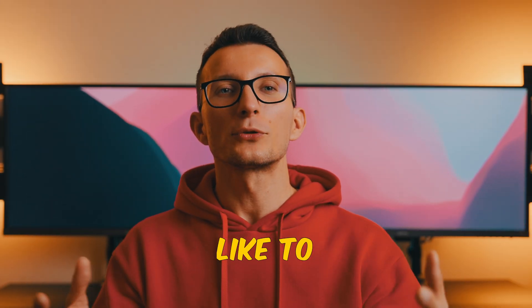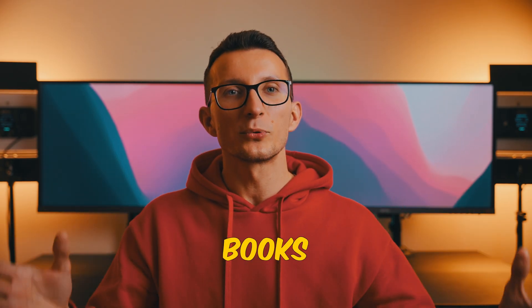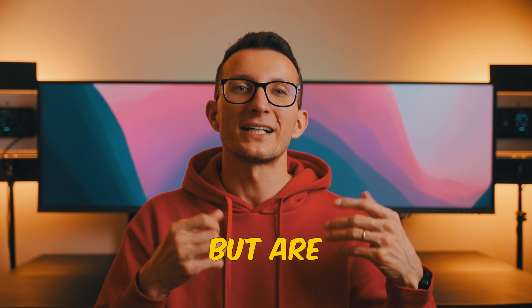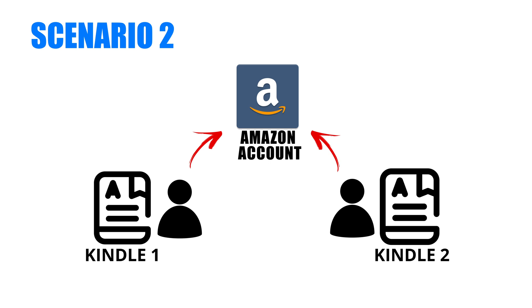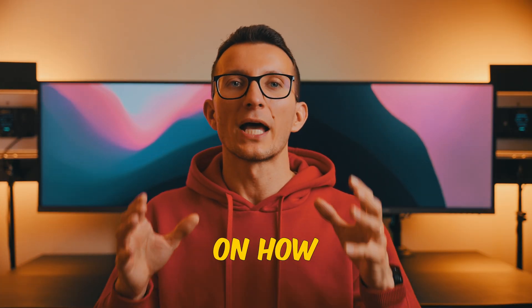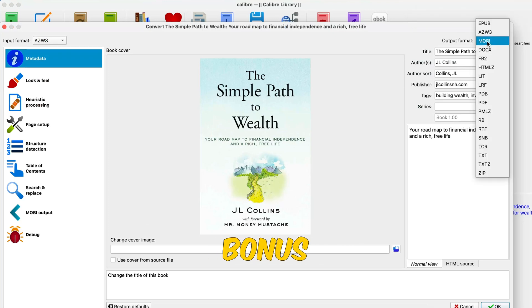There are two scenarios I'd like to cover here. Scenario one is two partners sharing one Kindle device and one Amazon account — they want to separate their books on that single device and are annoyed that all their books are bundled together. Scenario two is two partners each having their own Kindle device linked to one Amazon account and needing to keep track of and separate their own books. I also include a bonus workaround on how you can share your Kindle purchased books with any device you wish — stick around to the very end for that bonus content.